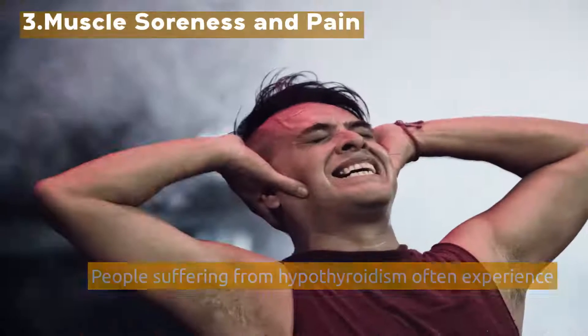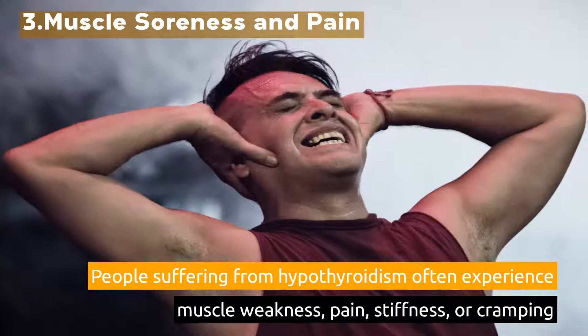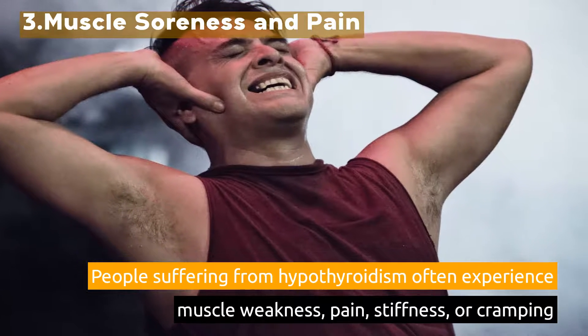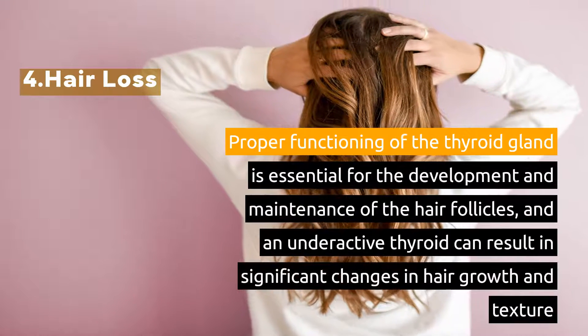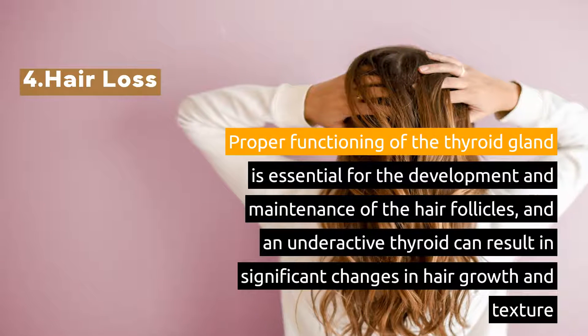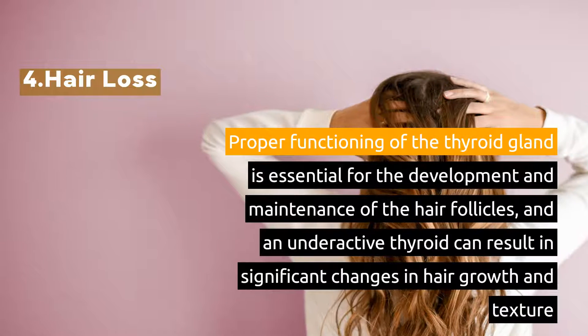3. Muscle Soreness and Pain. People suffering from hypothyroidism often experience muscle weakness, pain, stiffness, or cramping. 4. Hair Loss. Proper functioning of the thyroid gland is essential for the development and maintenance of the hair follicles, and an underactive thyroid can result in significant changes in hair growth and texture.